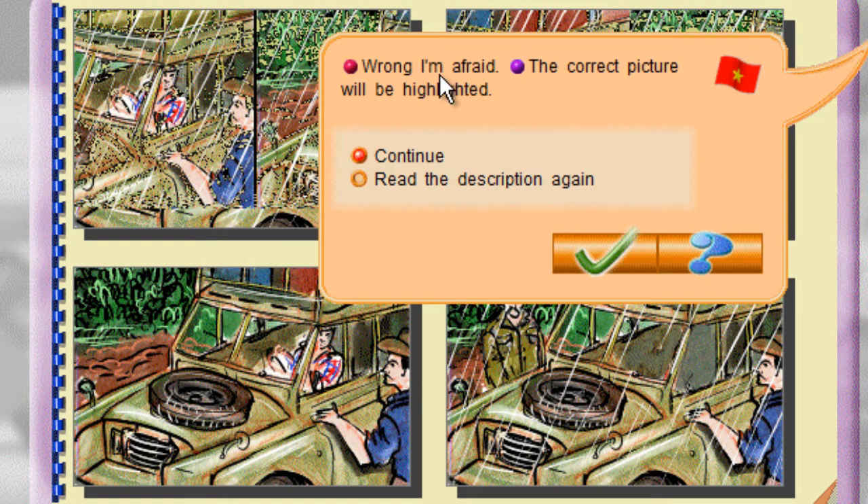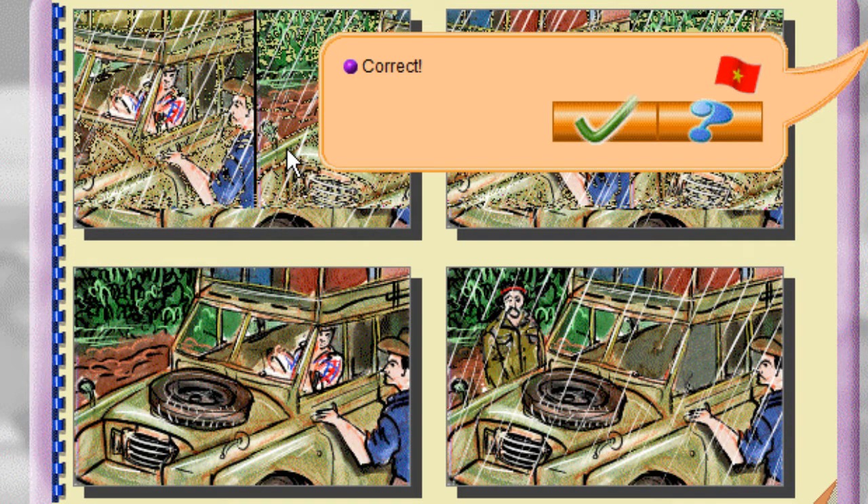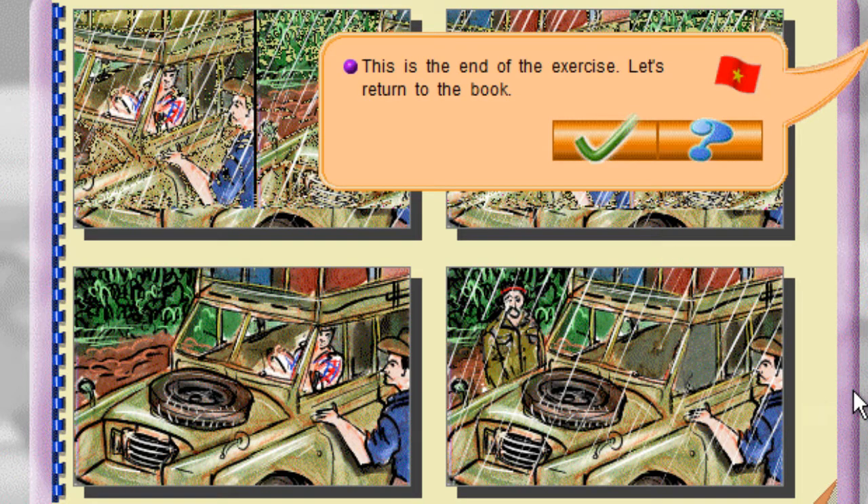Wrong, I'm afraid. The correct picture will be highlighted. This is the end of the exercise. Let's return to the book.